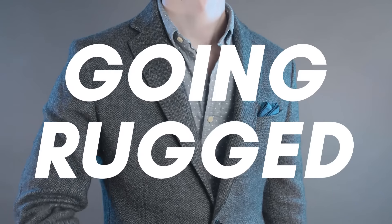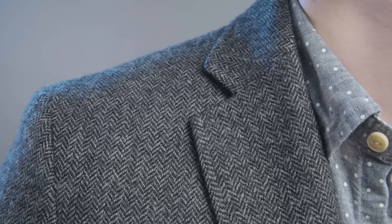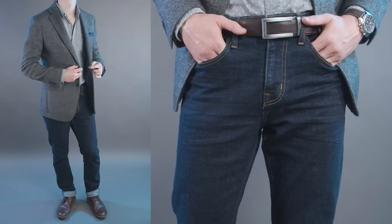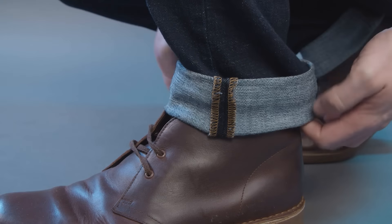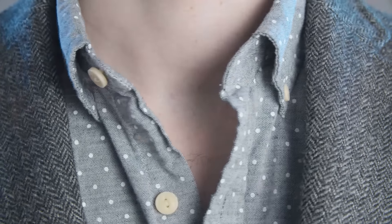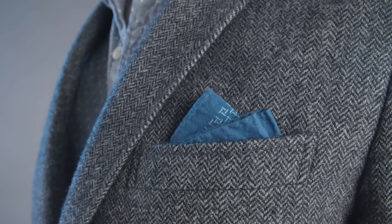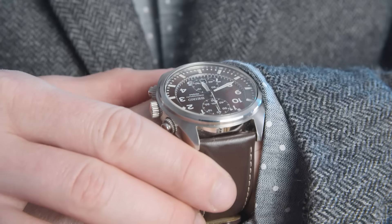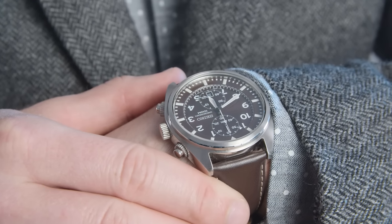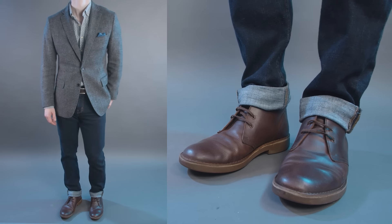Outfit number two: going rugged. I switched out the blazer for a tweed sport coat in a herringbone pattern. The jeans are dark wash denim, cuffed this time for a more rugged aesthetic. The shirt is a casual button-down with a dotted pattern, and I went with a blue cotton pocket square in a two-point fold. The belt is dark brown leather with a silver buckle, and I chose a chronograph with a brown dial and a leather strap for the watch. The outfit is rounded out with a pair of medium brown chukka boots.